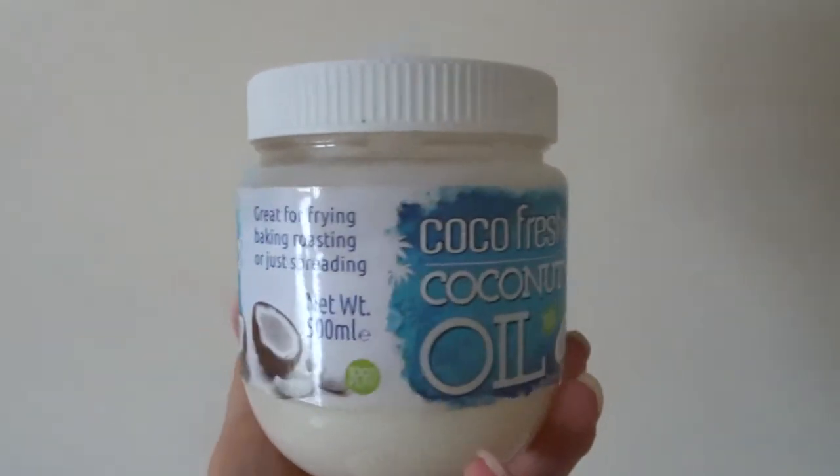Every time we wash the Primark muslins they're getting softer and softer, and we've washed them a lot. I thought because they were quite cheap they might get ragged, but the quality is just getting better and better after three months of non-stop use. I'd definitely recommend you stock up — I think we have about 20 to 30 in our collection and honestly you'd need that many. We use them instead of bibs at the moment; we tuck them under and protect her properly. They are a godsend.